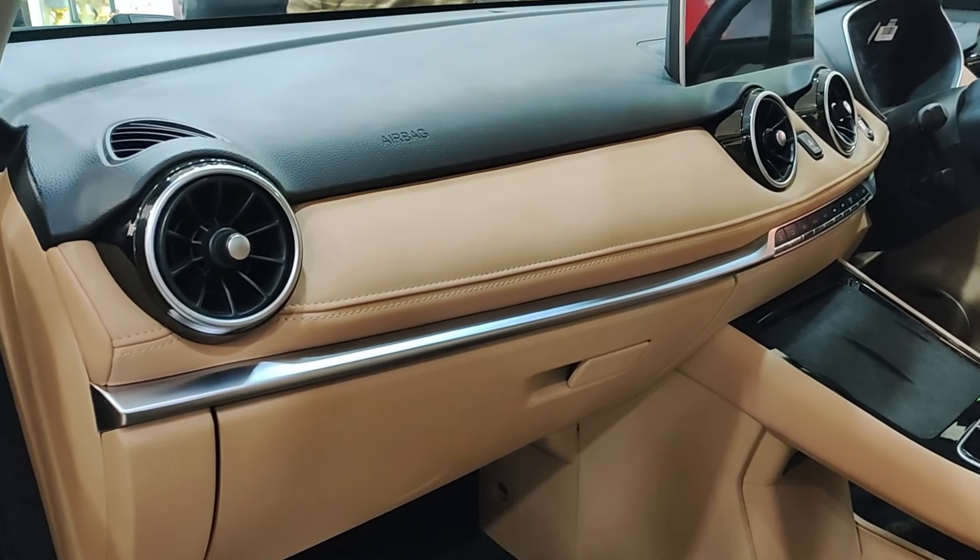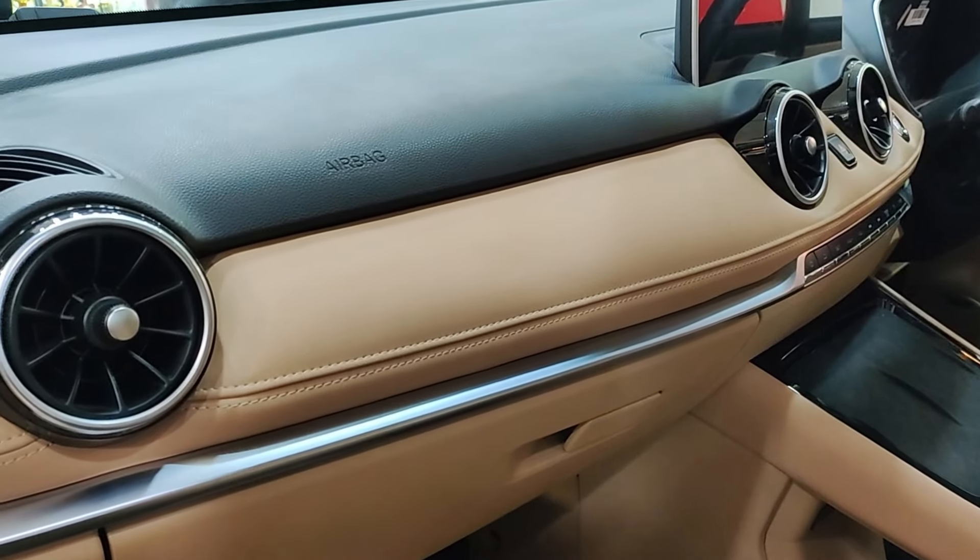Assalamualaikum and welcome to another episode. Today we will review an electronic vehicle called Series 3.